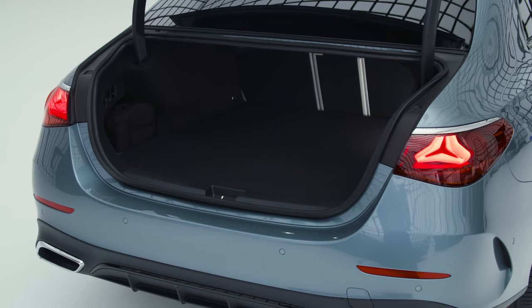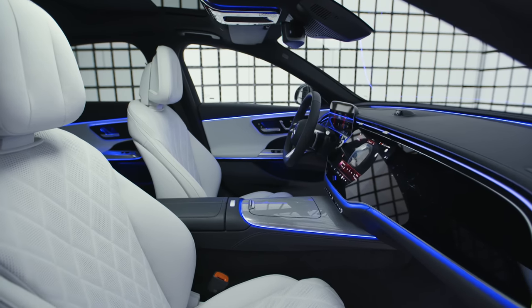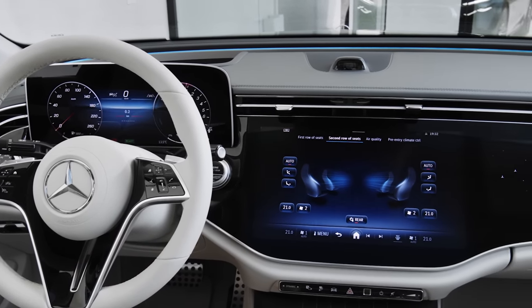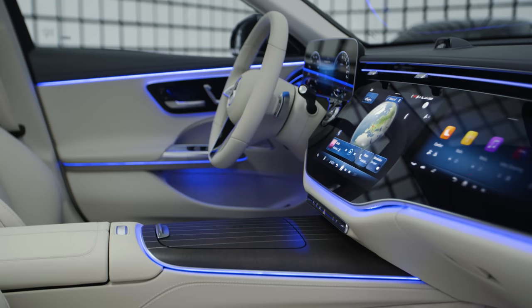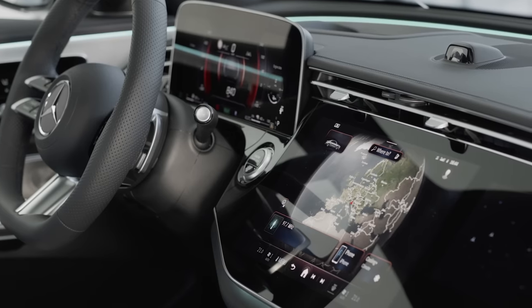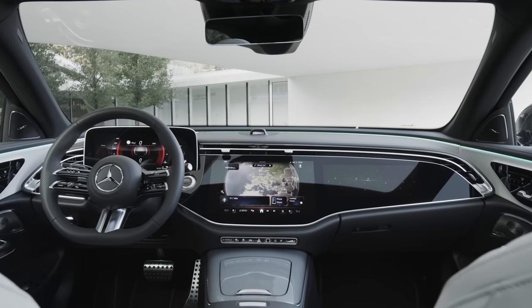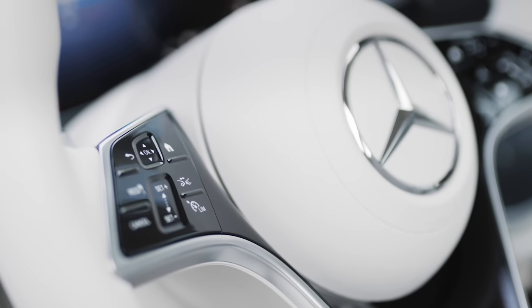While the change in styling and size isn't drastic, the changes to the interior are. A comprehensive reworking has given the new E-Class a snazzy screen-filled interior with a 12.3-inch digital driver display, a 14.4-inch infotainment screen and, if the option is ticked, a super screen which joins the infotainment system to another 12.3-inch display for the front passenger. These screens look very impressive and Mercedes is definitely capable of making very good infotainment systems, but this layout does mean there's a serious lack of physical buttons in the interior, so controlling features will need to be done via the voice command system, the touchpads on the steering wheel or the screens themselves.